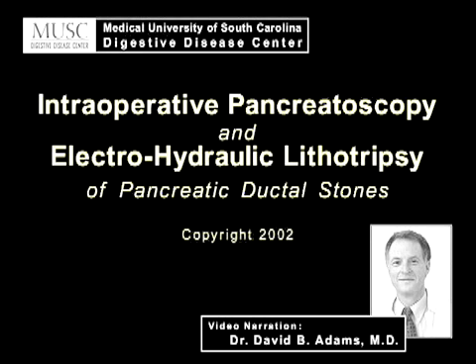This is a video endoscopic clip taken from the operating room that shows electrohydraulic lithotripsy of intraductal pancreatic stones. What you see here is a view into the pancreatic duct with an endoscope that shows the pancreatic duct stones being fragmented with shock waves delivered by electrohydraulic lithotripsy.